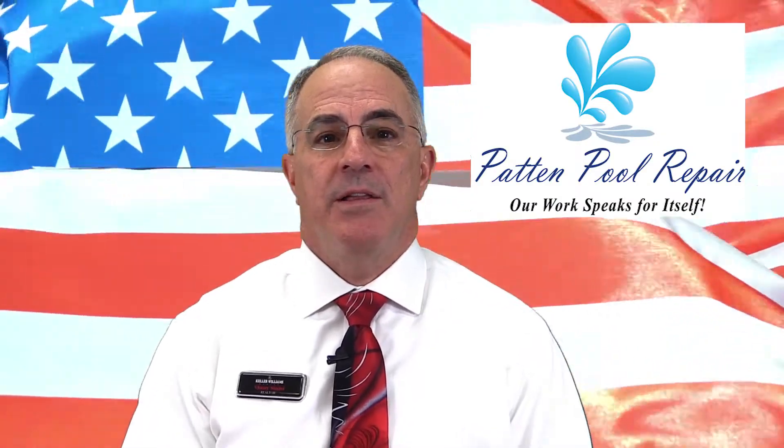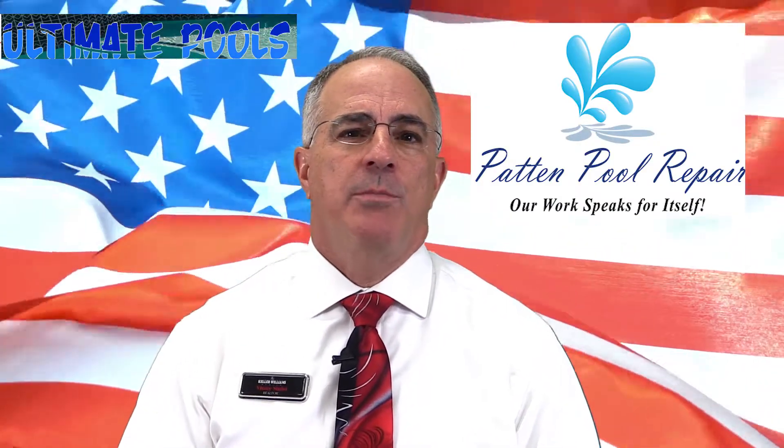Hi everyone, Vinnie Sinisi here — it's a Sinisi name to remember. Thanks for tuning in. This month's report is sponsored by Patent Pool and my good friend Bill England, and also Brian Stewart with Ultimate Pools, who stepped up to sponsor as well.